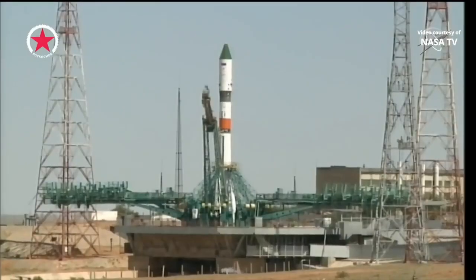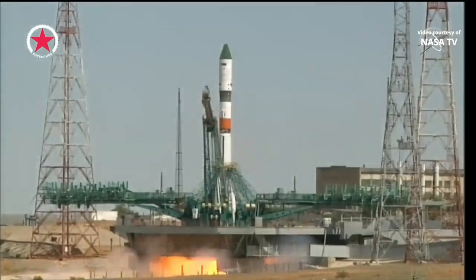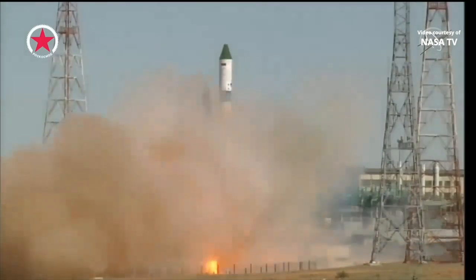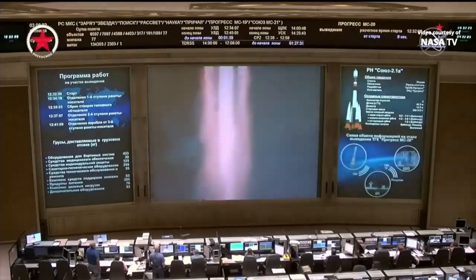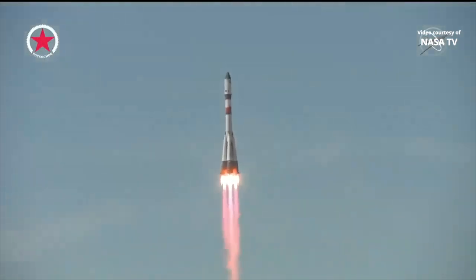Auto sequence has been initiated. We have a command for engine sequence start. We have engine ignition, turbo pumps building up to flight speed and the second umbilical has retracted. And liftoff, liftoff of the Progress 81, its destination the world's only orbital laboratory, the iconic International Space Station.